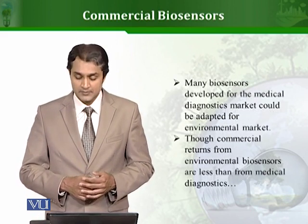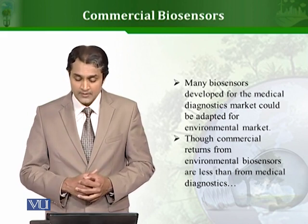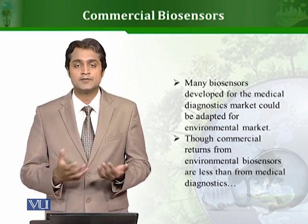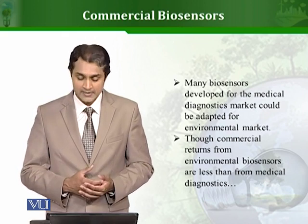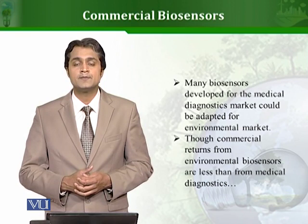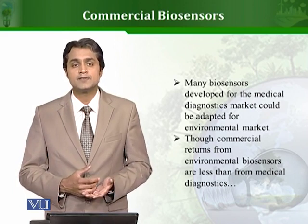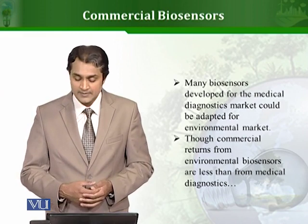Many biosensors have been developed for different medical diagnostic purposes. A major percentage of biosensors is aimed at diagnostics and the market related to it. Many of these have principles and approaches that can also be used for different environmental samples, because there are so many toxic compounds which can be present in both medical samples and in the environment. However, the revenue generated by environmental biosensors is not as much as compared to those aimed at diagnostics.